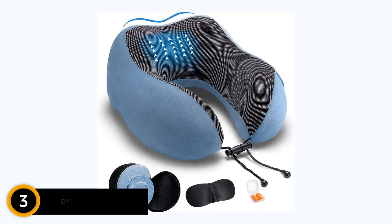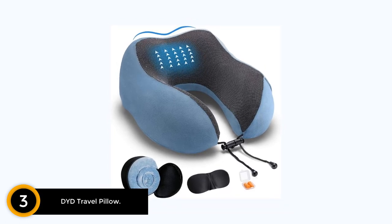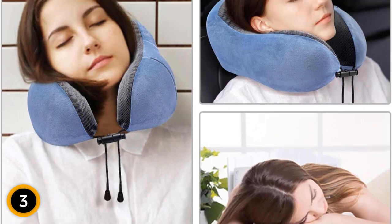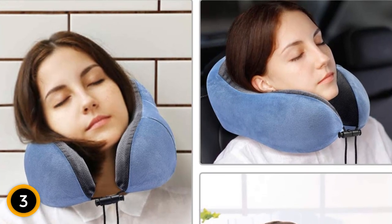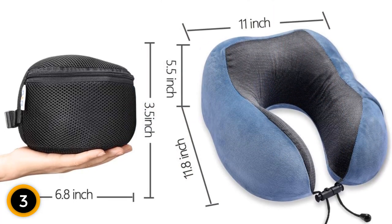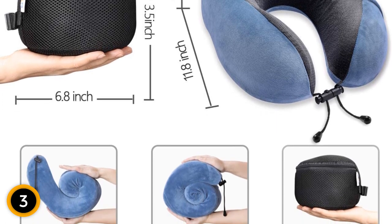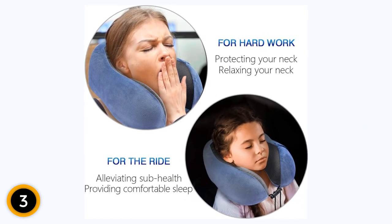At number 3: the DYD Travel Pillow. This memory foam neck pillow is designed to provide exceptional comfort and support, ensuring a restful travel experience. The pillow is crafted with high-quality memory foam that conforms to the shape of your neck, offering personalized support and relieving pressure points. One of the standout features is its washable velour cover, providing a soft and cozy feel — you can easily remove and wash it, keeping your pillow clean and fresh. It also comes with a sleep mask and earplugs, creating a serene environment for uninterrupted rest.